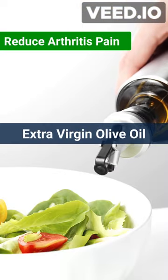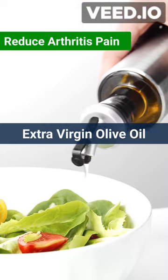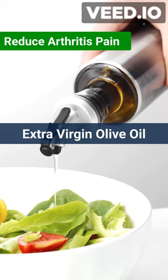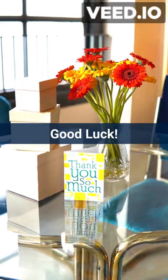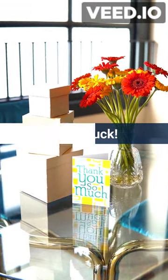Number 6: extra virgin olive oil is a good source of monounsaturated fats, which have been shown to help reduce inflammation. Please share this video with your community, friends, and family. Together, we can conquer arthritis.